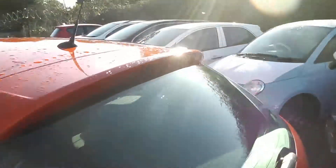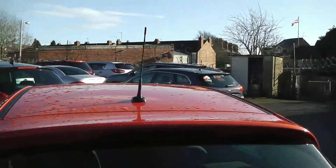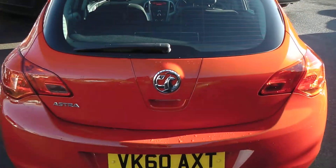Coming round the back, this car is fitted with a high-level 3rd brake light. Looking inside the boot, there is plenty of storage space and plenty of depth. And if that wasn't enough, you also have the option of 60-40 folding rear seats.